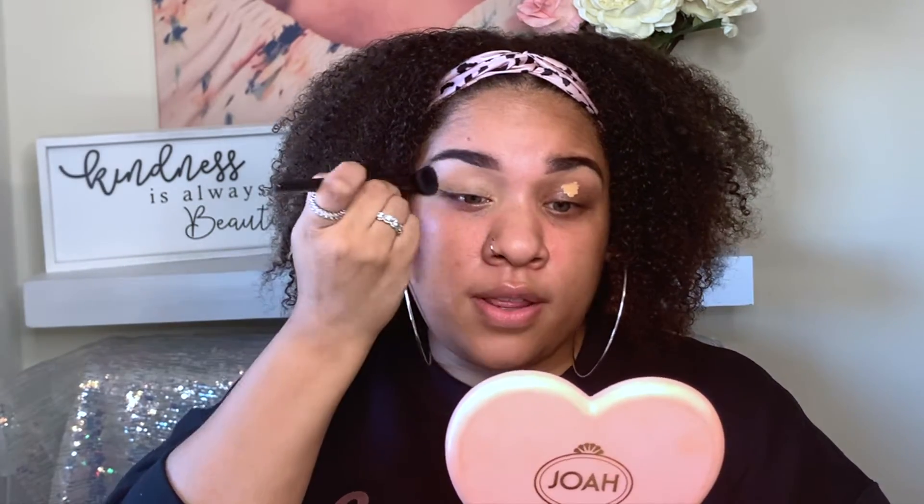So I'm going to get started by priming my eyelid just with the Tarte Shape Tape. I prefer to prime with a concealer because I feel like it gives you more of a flawless, even canvas for the eyeshadow. And also I've been noticing that I have veins on my eyelids, so it also conceals those.